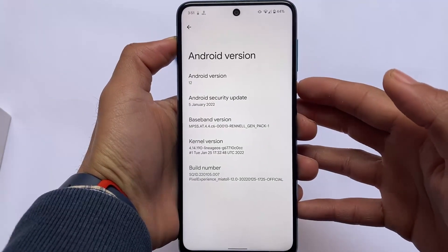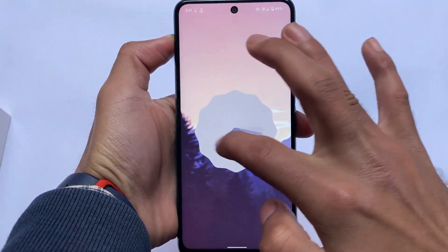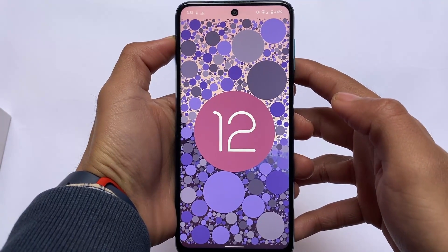Finally, Android 12 based Pixel Experience official version is out for Redmi Note 9S Pro, Pro Max, POCO M2 Pro, and any of these device users can install this Pixel Experience Android 12 official build right now.